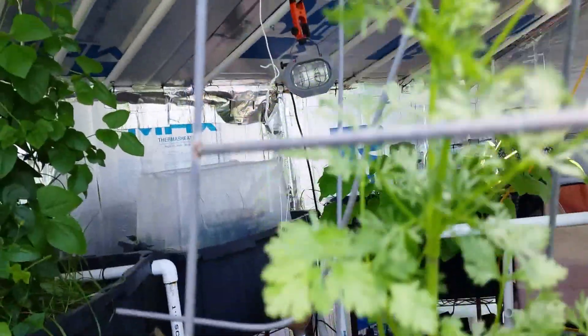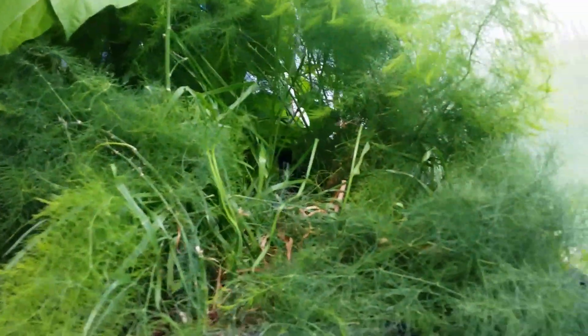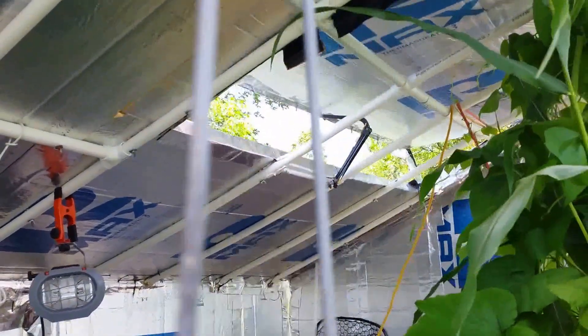Here's some cilantro, peppers, tomato, kale, some asparagus, and a black soldier fly.